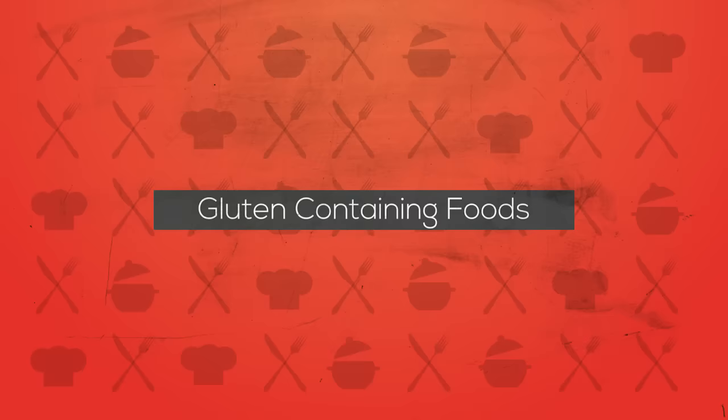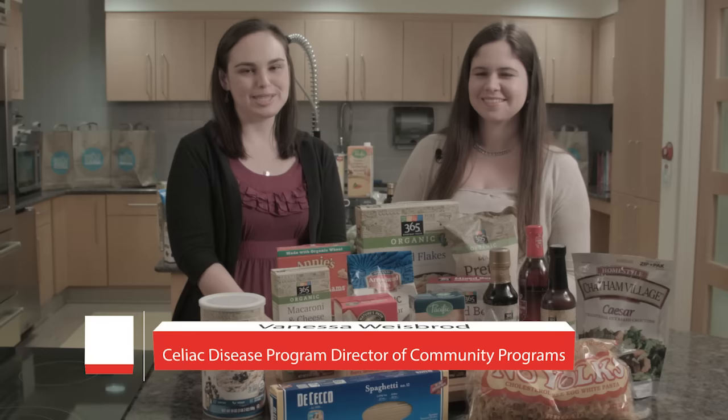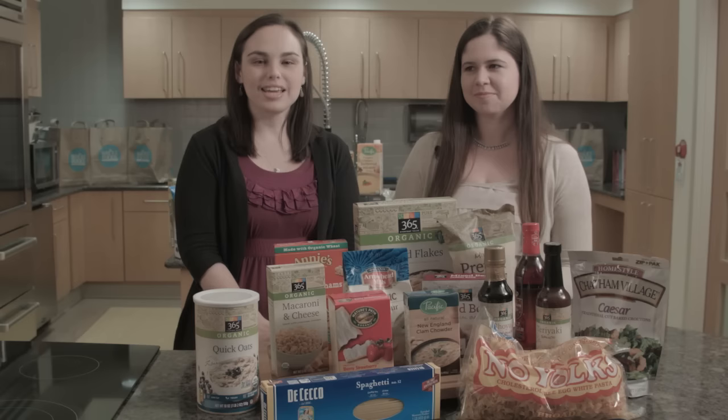Welcome to the Diabetes Care Complex Kitchens, a Children's National Health System. I'm Vanessa Weisbrod and I'm here with Laura Hashiguchi, and we work with the Celiac Disease Program. Today we're going to talk about getting started on a gluten-free diet.